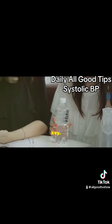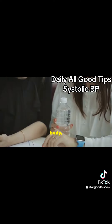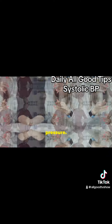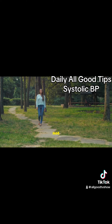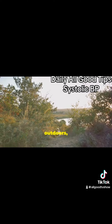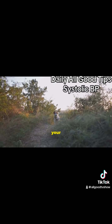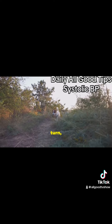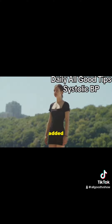Hydration is also key. Drinking plenty of water helps maintain the proper balance of fluids in your body, which is crucial for healthy blood pressure. Aim for at least eight glasses a day. Lastly, let's not forget the power of nature. Spending time outdoors, whether it's a walk in the park or a hike in the woods, can help lower your stress levels and, in turn, your blood pressure. Plus, the fresh air and beautiful scenery are added bonuses.